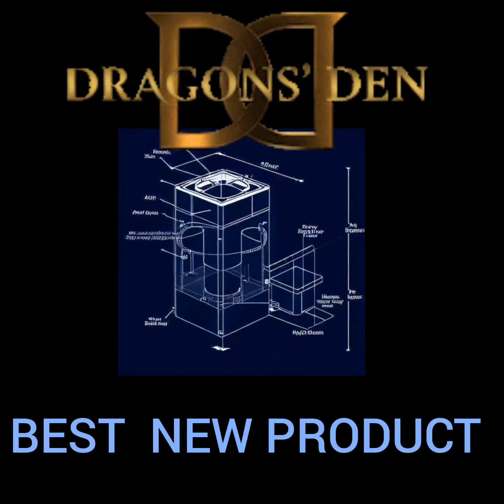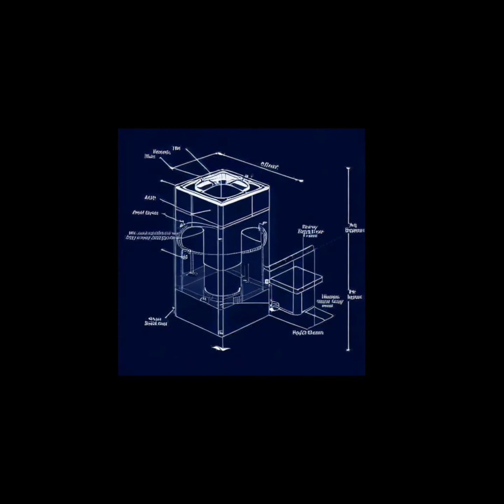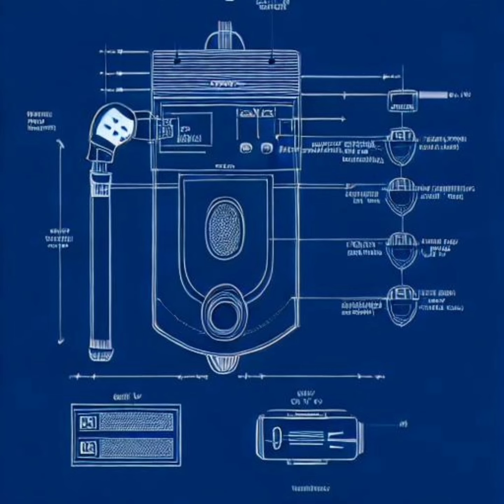Good day, esteemed panelists. I am thrilled to be here on Dragon's Den today to present my groundbreaking product that will revolutionize bathroom experiences while promoting water conservation.